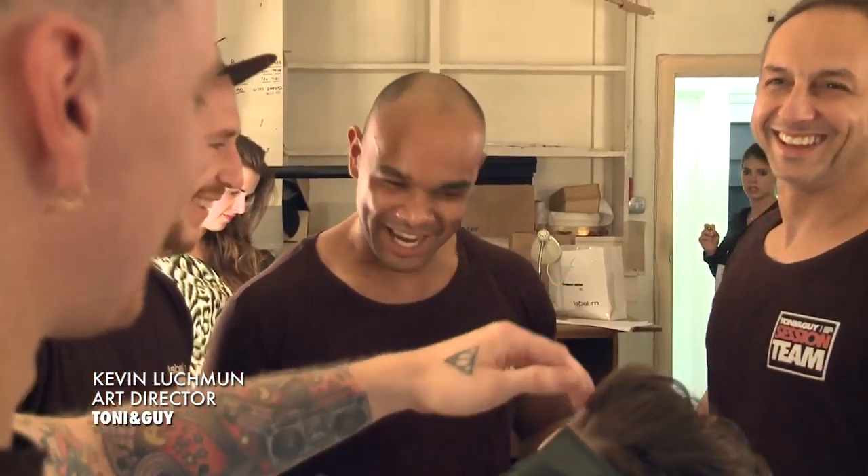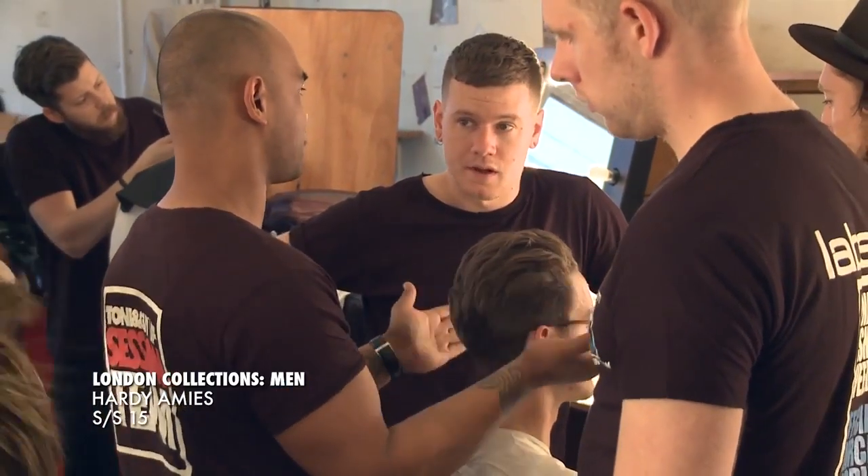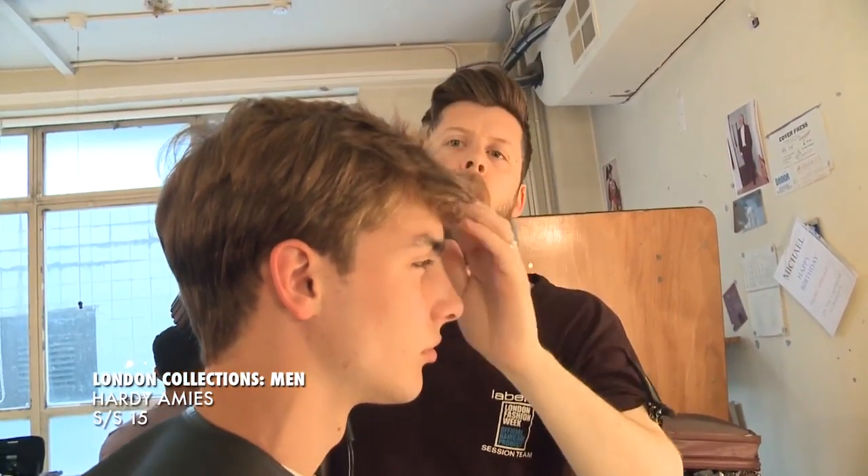The hair we're creating today is working on a Gatsby sort of thing, working with each model's individual textures, working with it loose, off the face — a 20s-ish vibe but putting a modern day twist to it. So when it comes to the Label M products...